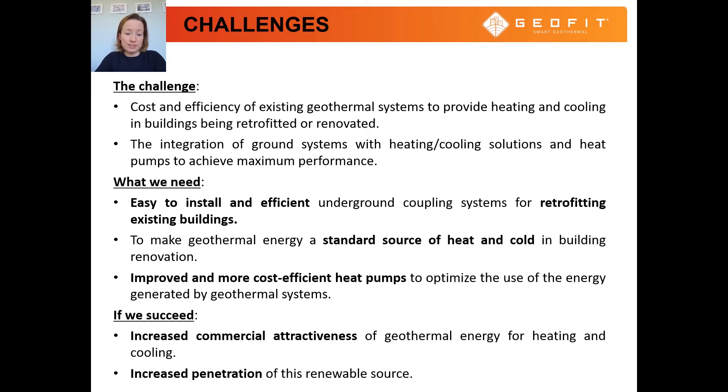To address these challenges, we need easy to install and efficient underground coupling systems for retrofitting existing buildings, including historical buildings, to make geothermal energy a standard energy source in building renovation. Such systems would take into account the difficulties of drilling in built environments. There is also a need for improved and more cost-efficient heat pumps to optimize the use of the energy generated by geothermal systems. If this project succeeds, it will increase the commercial attractiveness of geothermal energy for heating and cooling, and therefore increase its use in building retrofits.